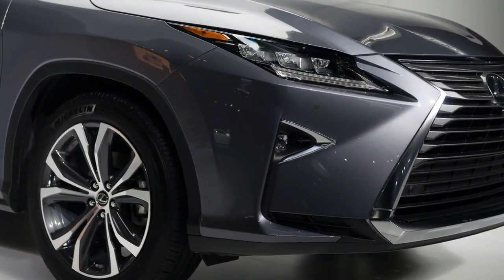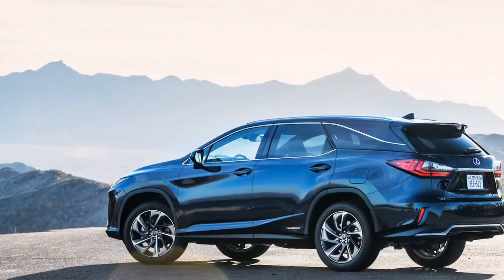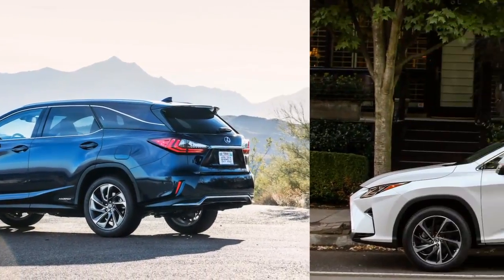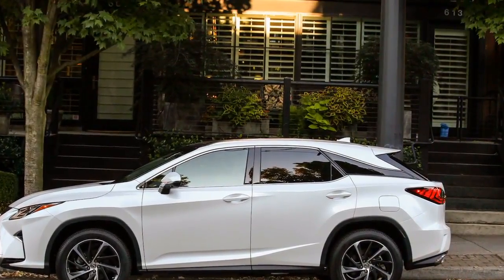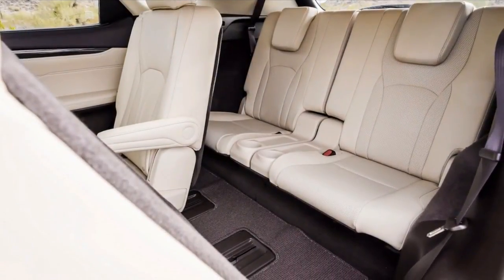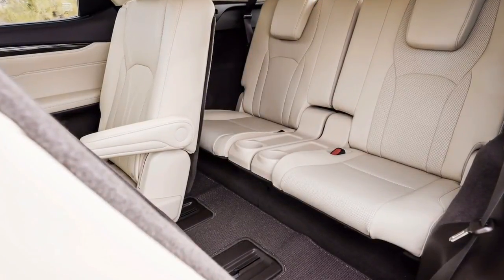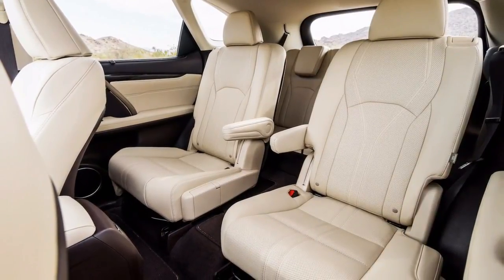Competitors such as the Acura MDX do better with 5 to 8 inches more extra space to move around in the second and third rows, depending on seat positioning, compared to the RXL's 23.5 inches of room in row 3 and 30.9 inches in row 2. Putting all three rows up nets just 7.45 cubic feet of cargo room — half of what the MDX offers — which parents and grandparents won't find appropriate for a major day trip with the kids or grandkids.